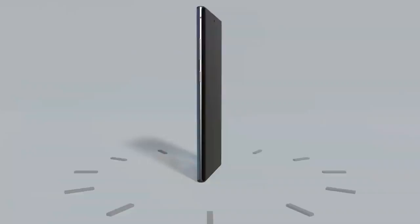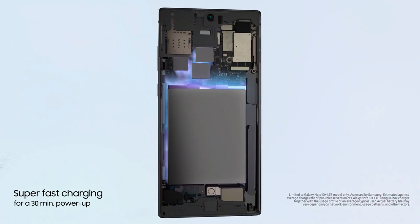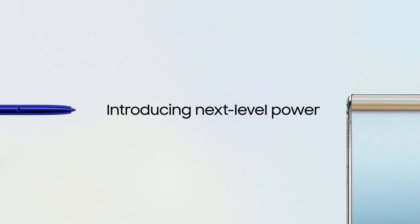This device is powered by a 4300mAh battery with 45W fast charging support and also supports 15W fast wireless charging. This smartphone also supports face unlock. It was launched in Aura Black, Aura Glow, and Aura White colors.